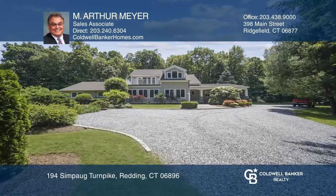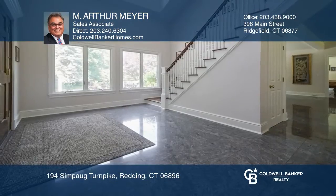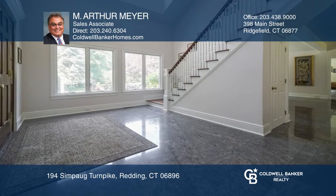This four-bedroom, four-bath home sits on 4.73 acres, surrounded by a 170-acre private reserve.